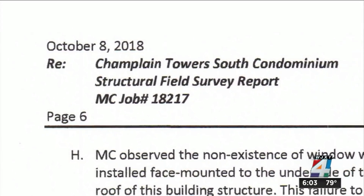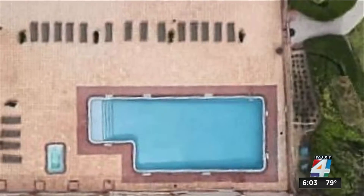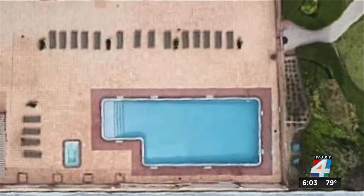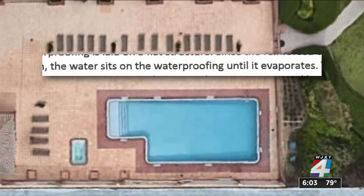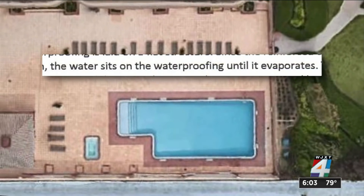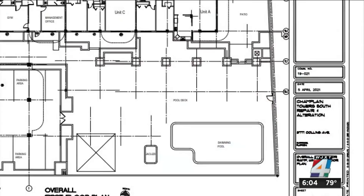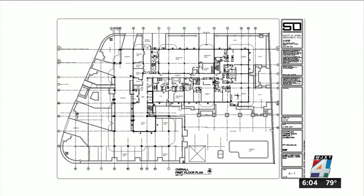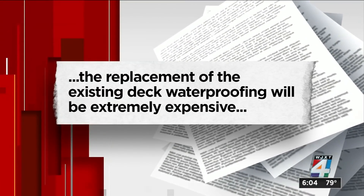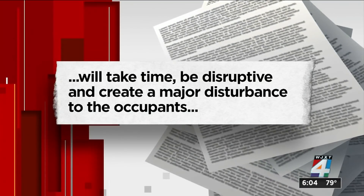Morabito Consultants Incorporated submitted the report in October 2018. They said the main issue with the building structure is the entrance drive pool deck planter. Waterproofing is laid on a flat surface, causing water to sit on the waterproofing until it evaporates. They called it a major error in the development of the original contract put together 40 years ago. The consultants also noted replacing the waterproofing would be expensive, disruptive, and create a major disturbance to the condo occupants.